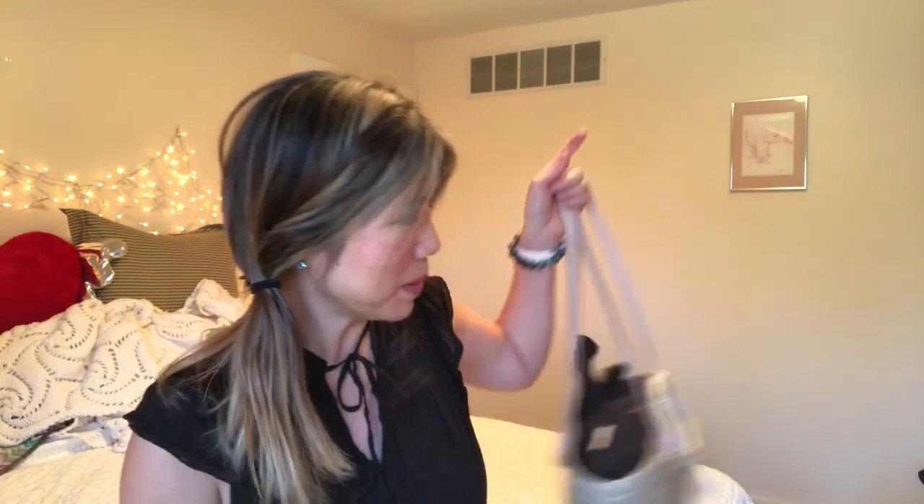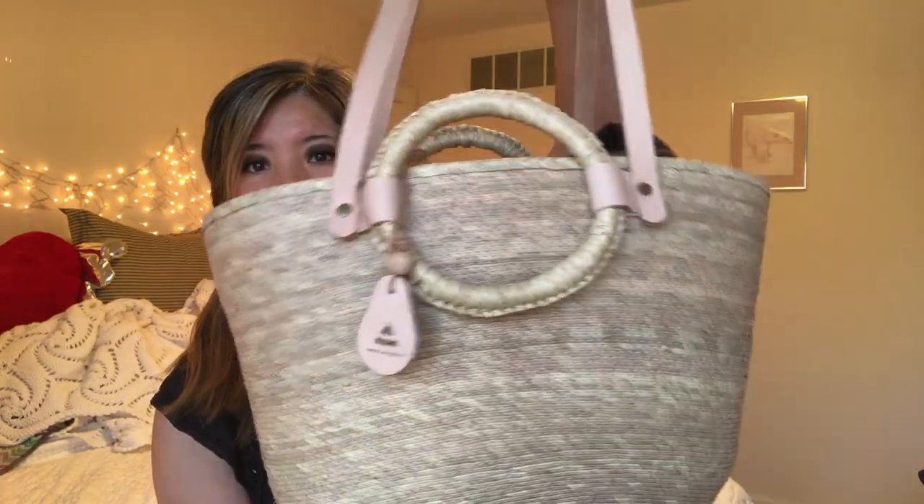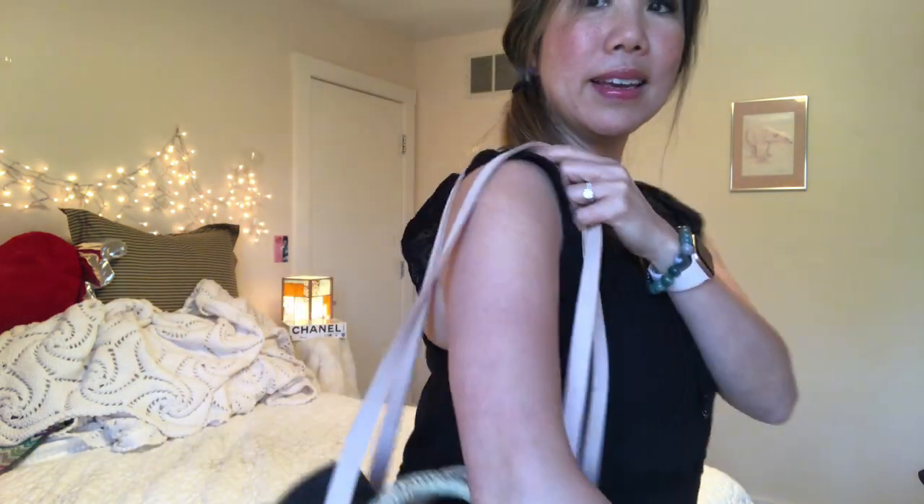So let's get into what I was able to pick up today. She put everything into this straw bag, which is something I thought was really cute. It hits at a really good length right here, and she put everything that I found right in here.